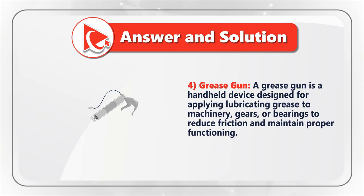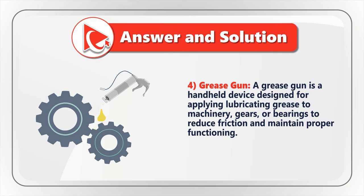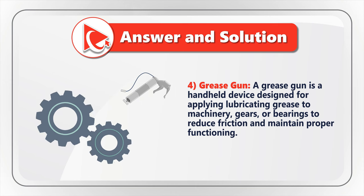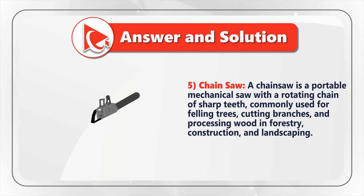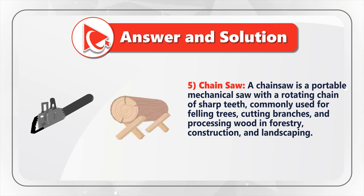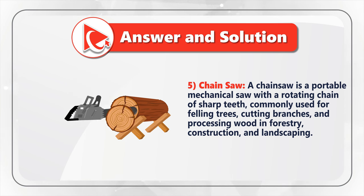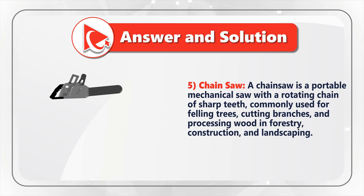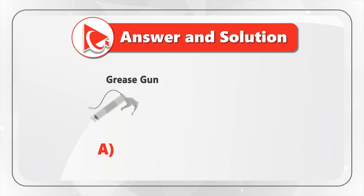Choice four is a grease gun — a handheld device designed for applying lubricating grease to machinery, gears, or bearings to reduce friction and maintain proper functioning. And last but not least, description five resembles a chainsaw — a portable mechanical saw with a rotating chain of sharp teeth, commonly used for felling trees, cutting branches, and processing wood in forestry, construction, or landscaping. The grease gun matches image A and the chainsaw matches image D.